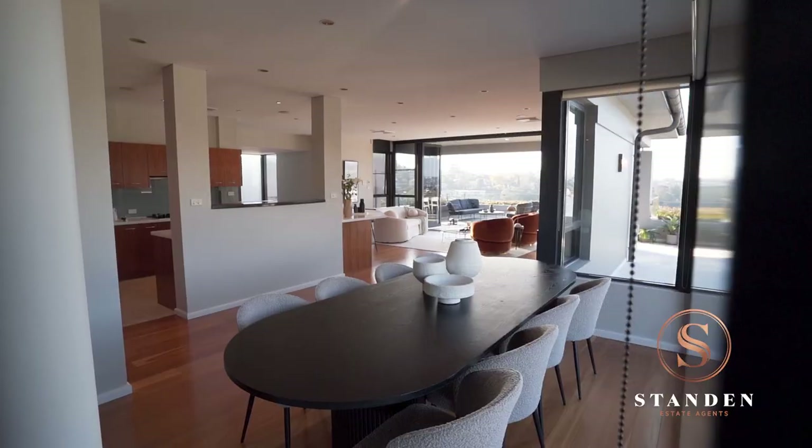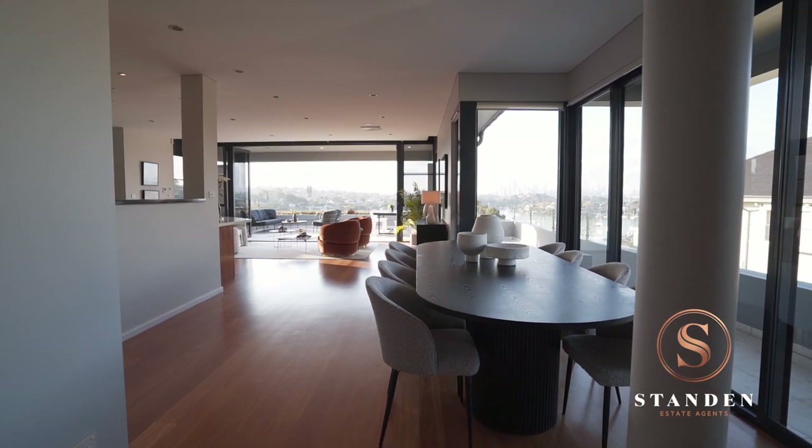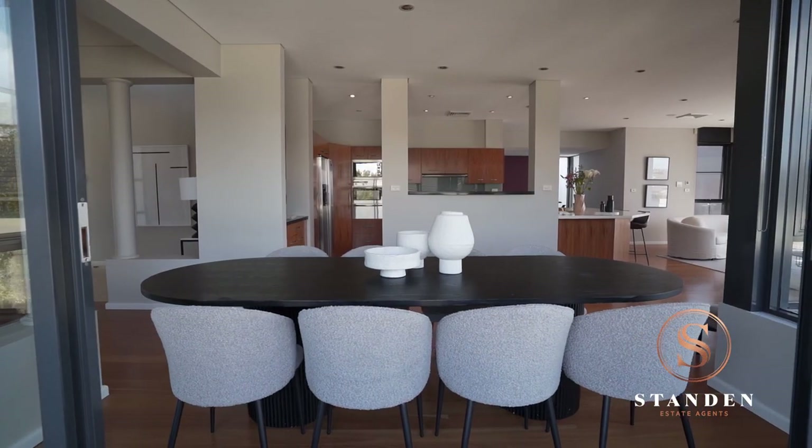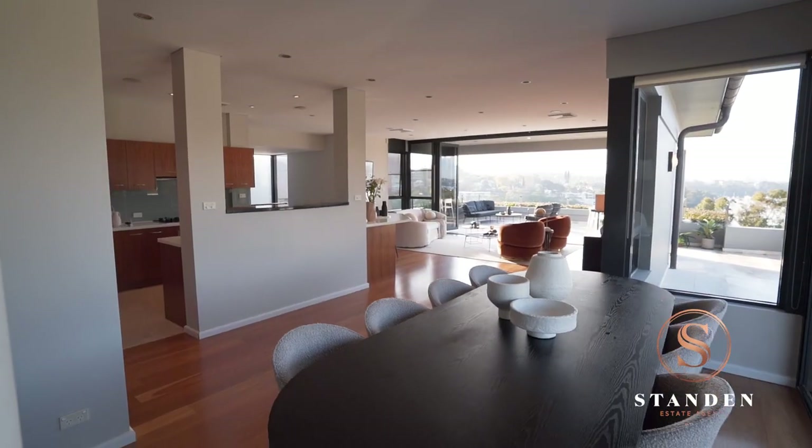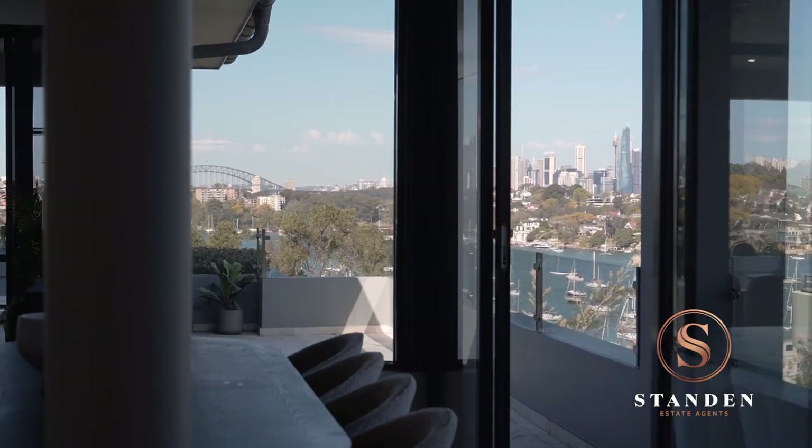Come on through to the formal dining area, where sliding glass doors open you up to a beautiful return terrace. Here you could dine and entertain 8 to 10 guests, all enjoying that stunning city skyline and harbour-rich view.